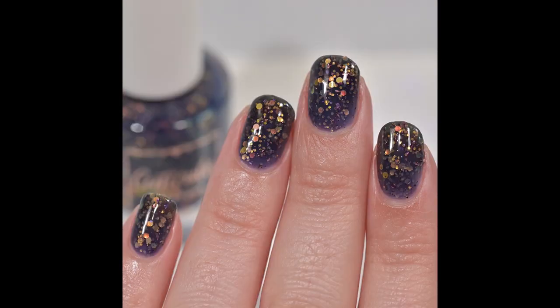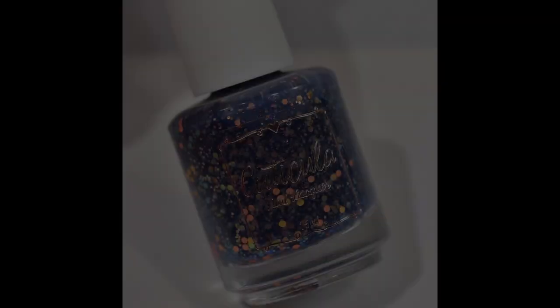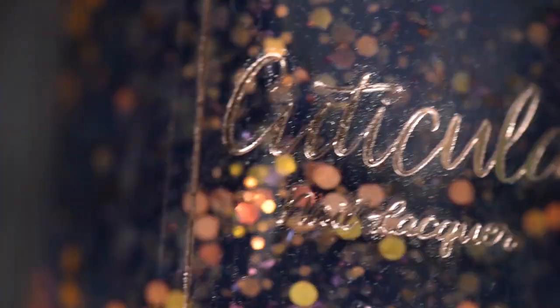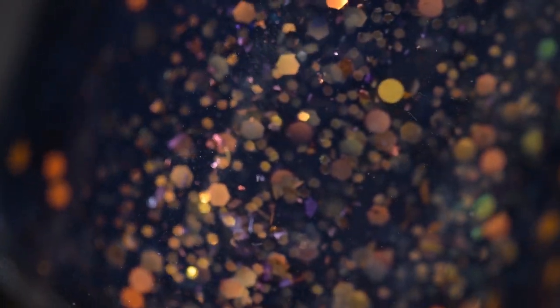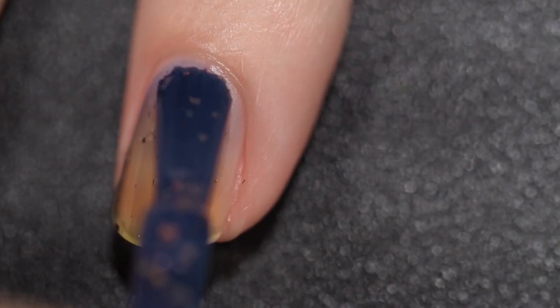Next up we have Cuticula's Dreams Take Flight. This is going to sell for $12.50, comes in a 15ml bottle, and there is no cap. This was inspired by red spotted purple butterflies. It is described as a navy jelly base with orange to green shifting iridescent glitters, neon orange dots, and neon yellow orange dots.